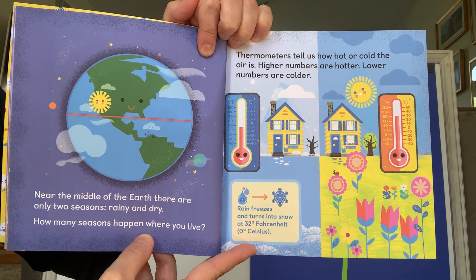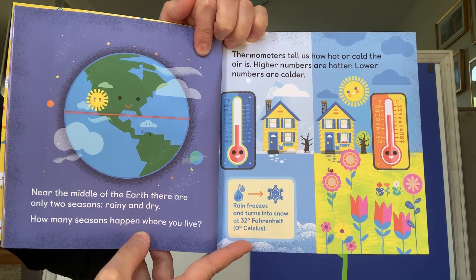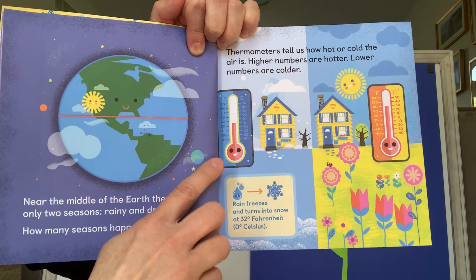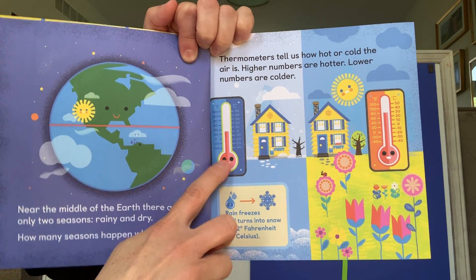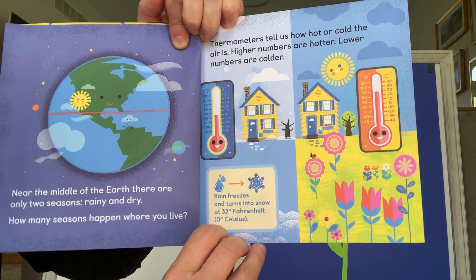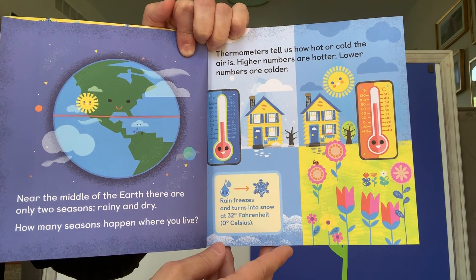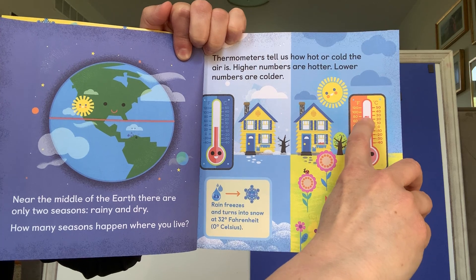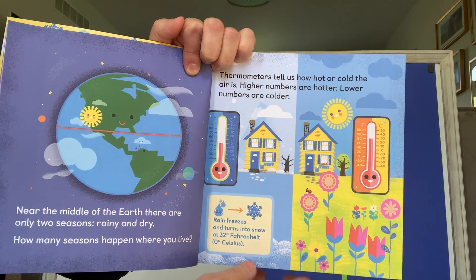Thermometers tell us how hot or cold the air is. Higher numbers are hotter. Lower numbers are colder. That's how people tell us what the weather is. So this thermometer tells us that it's about 30 degrees outside — there's snow on the ground and it looks really cold. This picture shows that it's about 80 degrees, so the sun's out, flowers are blooming. It's hot in that picture.